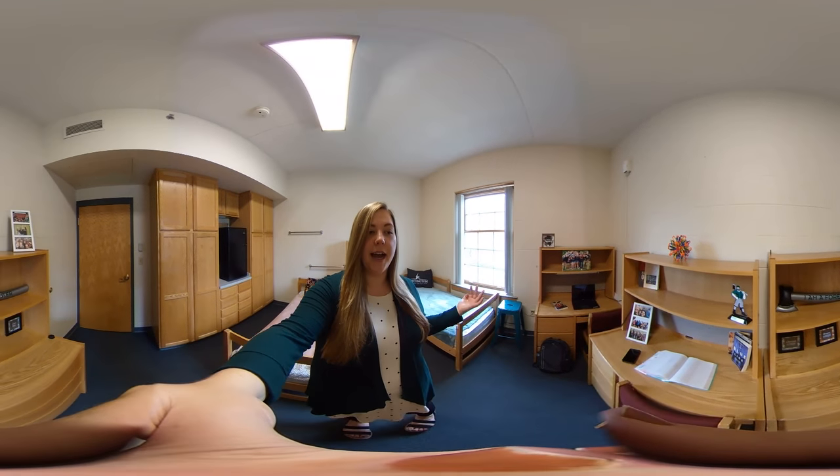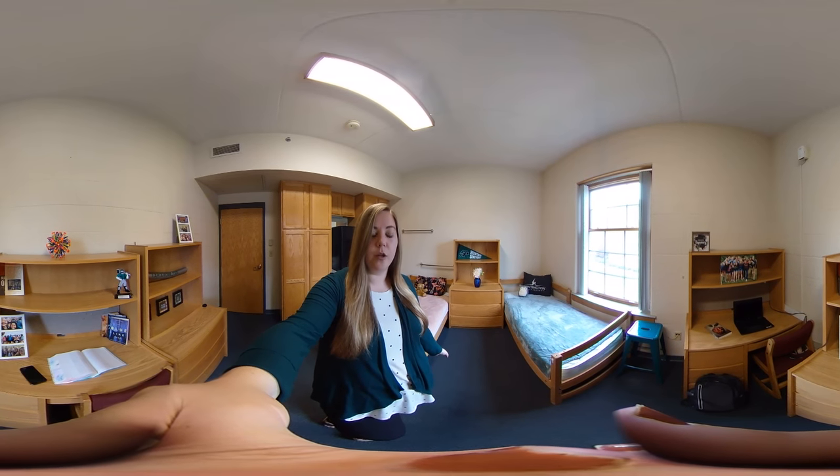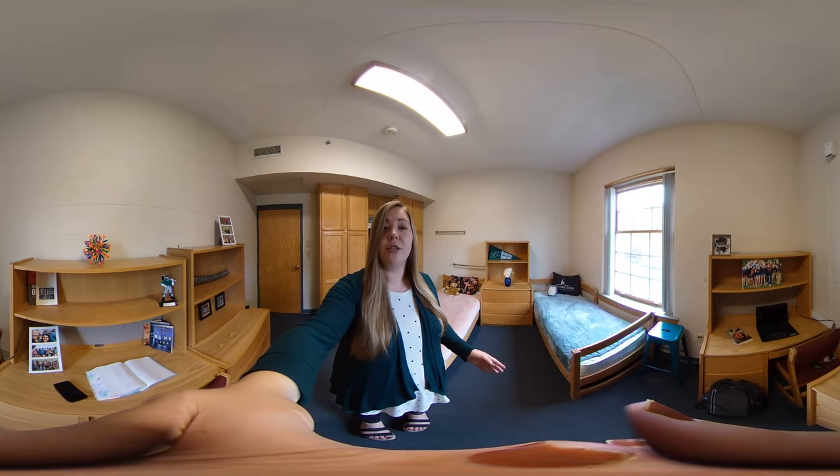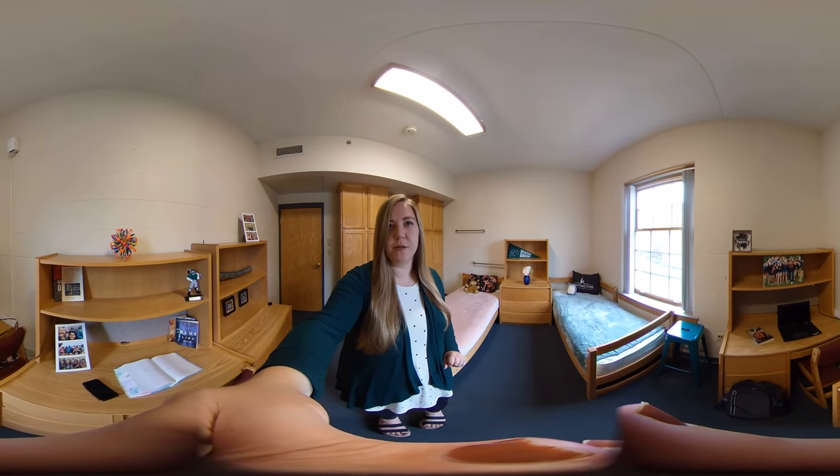As you can see behind me, you can see the layout of the room. The beds in here are on the floor, but there's still room underneath for storage, and you can even buy bed risers if you don't want to bunk but want more space under your bed.